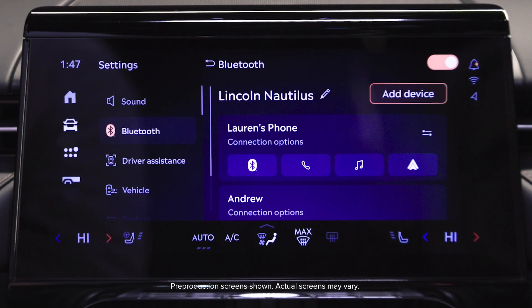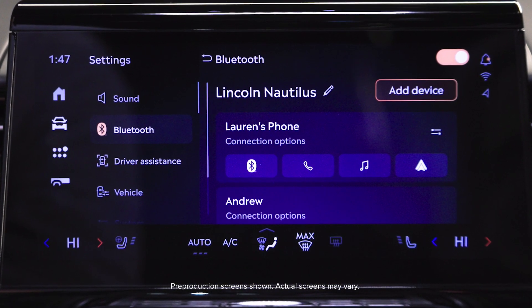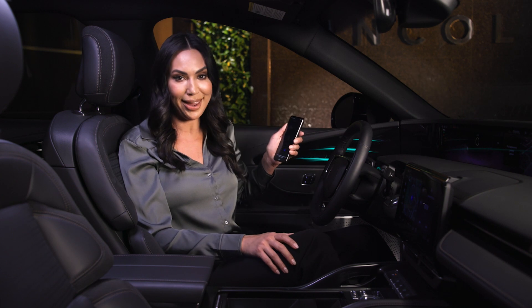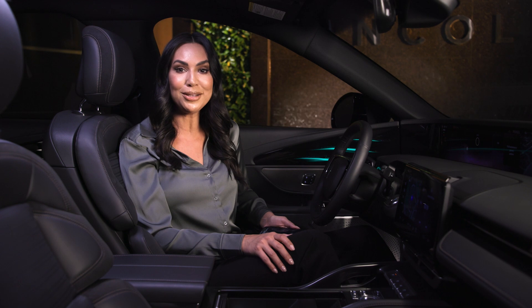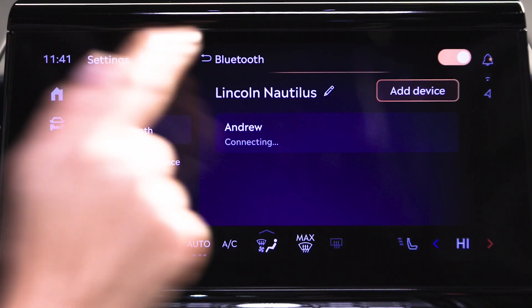It is recommended that you pair your phone first, as your preferred voice assistant will use the paired phone to do multiple tasks. To pair a phone, sit in the vehicle with your phone in your hand. Either start the vehicle fully or put it in accessory mode by pressing the start button with your foot off the brake. Using the center touch screen, press Add Phone.